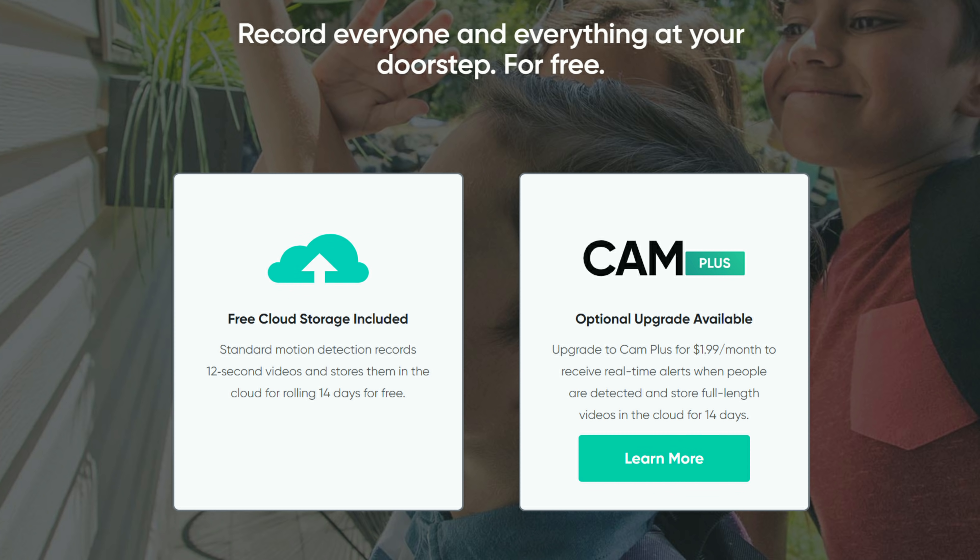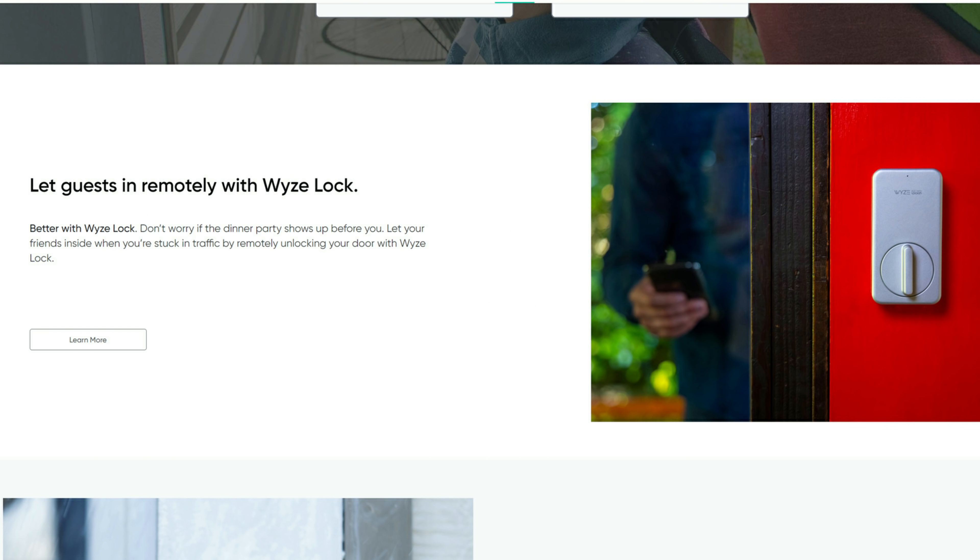This one will not have a microSD card and will only upload to the cloud. It also seems like it will be integrated with the Wyze lock, so it would be cool if you can unlock the lock on the same screen while live streaming the doorbell's camera. We will see — I'm excited to test this when it comes out.